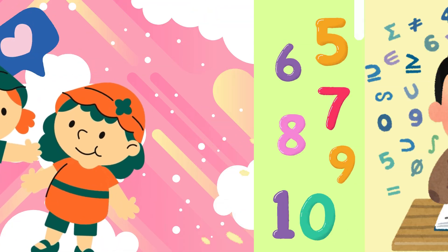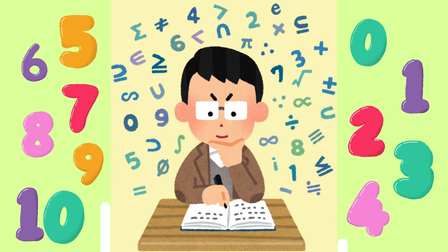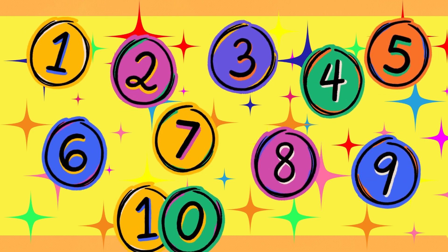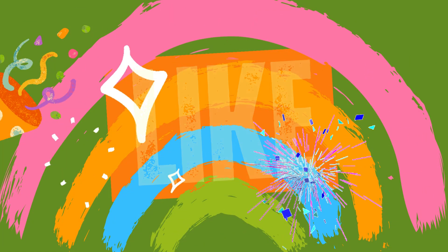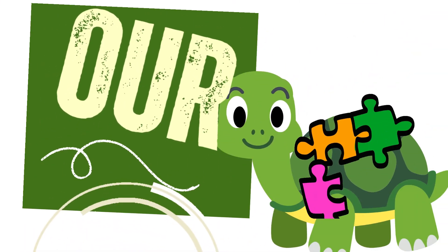Great job friends. You counted from one to ten with all the animals. You are amazing counters. Keep practicing your numbers every day and soon you'll be a counting superstar. Thanks for coming on this adventure with me. See you next time for more fun and learning. Bye bye friends.